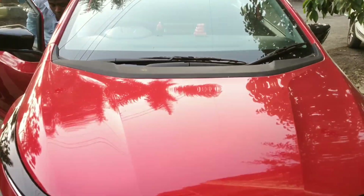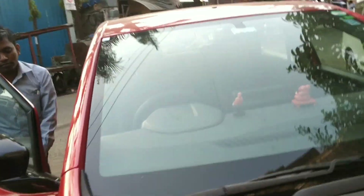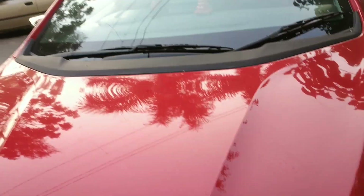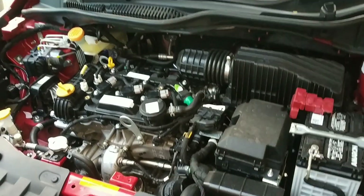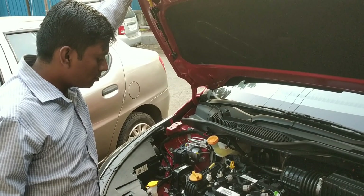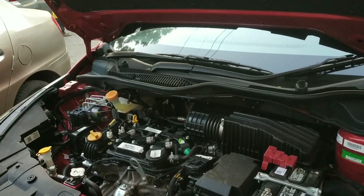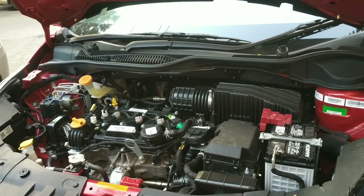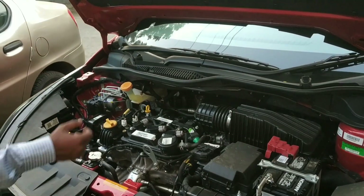So this is the front view, aur yeh gaadi kaafi spacious hai actually. Yaha hum log ne front hood open kiya hai — so yeh aapko engine bata rahe hain yaha pere, 1.2 petrol engine. Thoda gaadi ka information prathamesh yaha provide karte hain: 1200cc petrol engine ki gaadi hai. Engine ka look bata rahe hain — kaam karne ke liye achha area hai, koi jhamela nahi, mechanic easily samajh sakta hai.